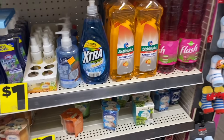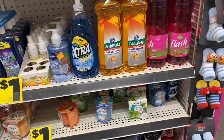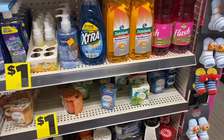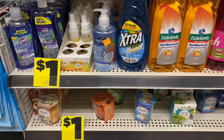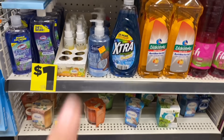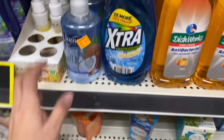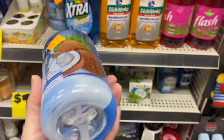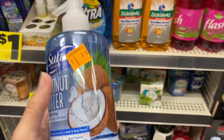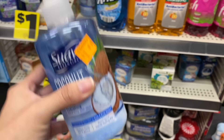The Suave hand soap is $1.80. With the 50% extra off during the clearance event, it comes out to 90 cents. Some people received $1 coupons in a bag from Dollar General — with that coupon, this product would be free.